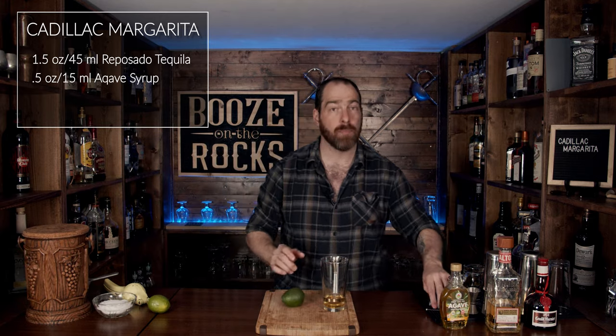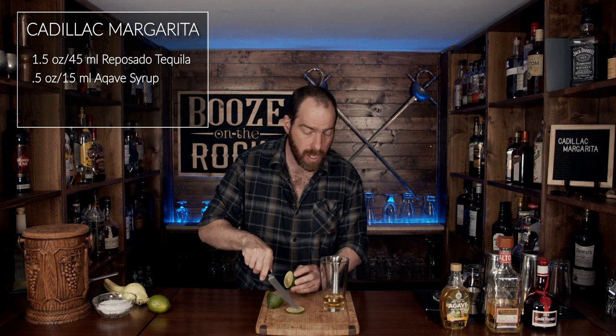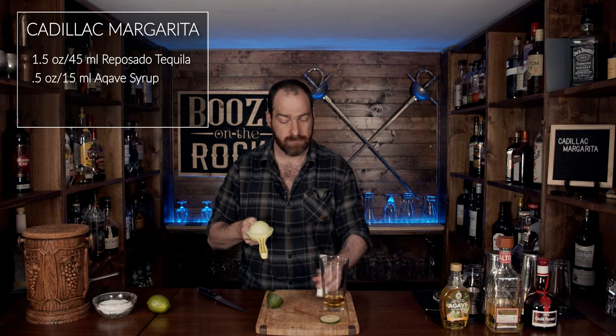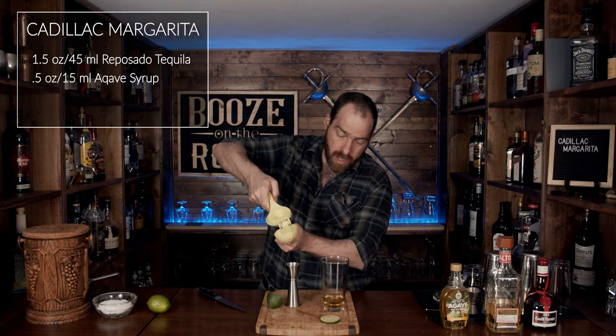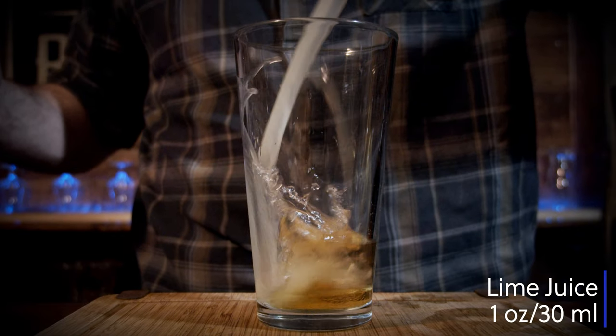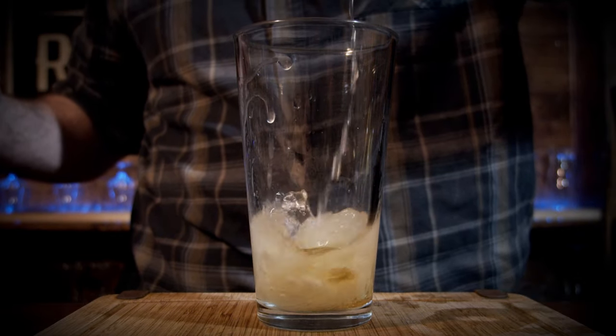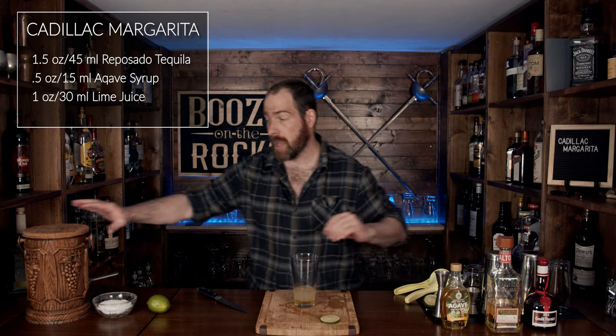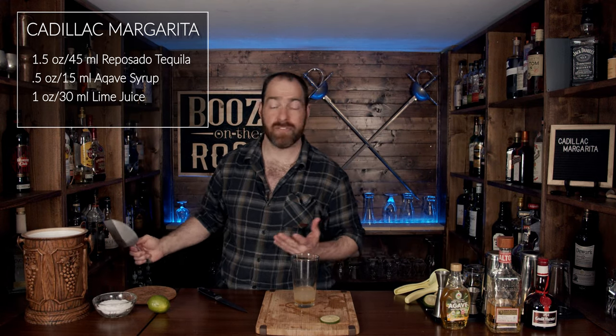Grab your lime and your knife. We're going to cut it in half, and after we cut it in half, we're going to cut a nice thin lime wheel for our garnish and set that over there. We're going to shake and squeeze it — we need one ounce, or 30 milliliters. Now keep your lime husk; you'll need this, so put it off to the side. Throw some ice in here and shake this for a good 10 to 15 seconds.